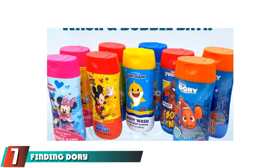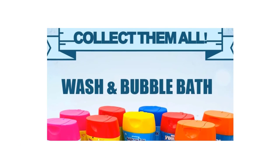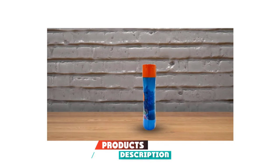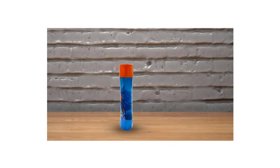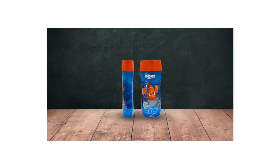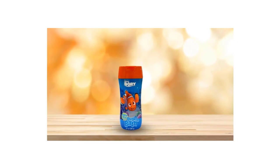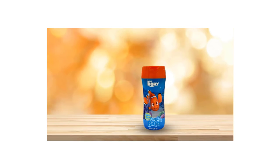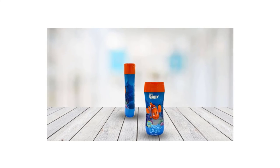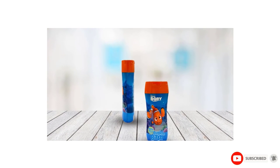Moving on to number seven with Finding Dory Bubble Bath. Sometimes all you need is a character-themed product to save the day. Grab some bubble bath featuring Dory, everyone's favorite forgetful fish, so they can go for an ocean swim in the tub. Get the kids really excited about bath time by having them dress the part in their favorite swimsuit and goggles. The berry-scented, dermatologist-tested formula is hypoallergenic with no parabens or added dyes. Plus, it makes bubbles for days, so a little goes a long way. Bonus points if you let them watch the movie after — because bribery can be awesome when it works.